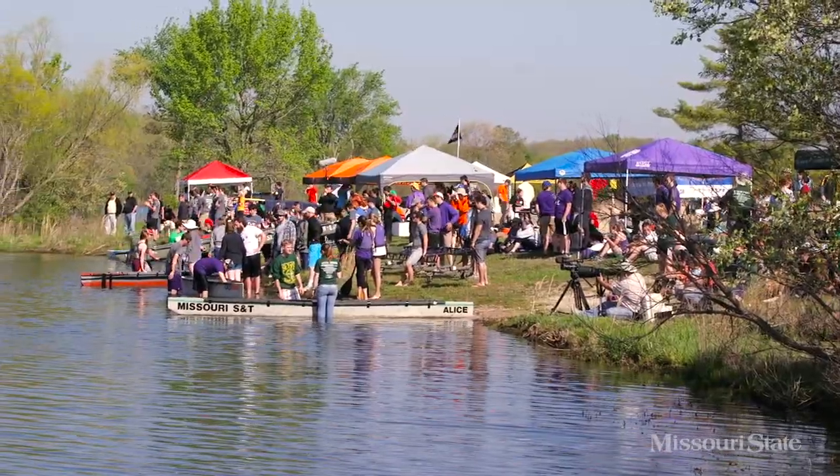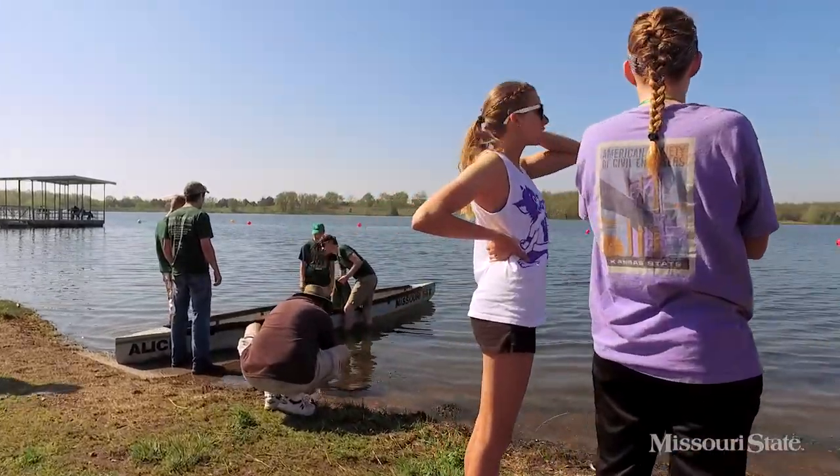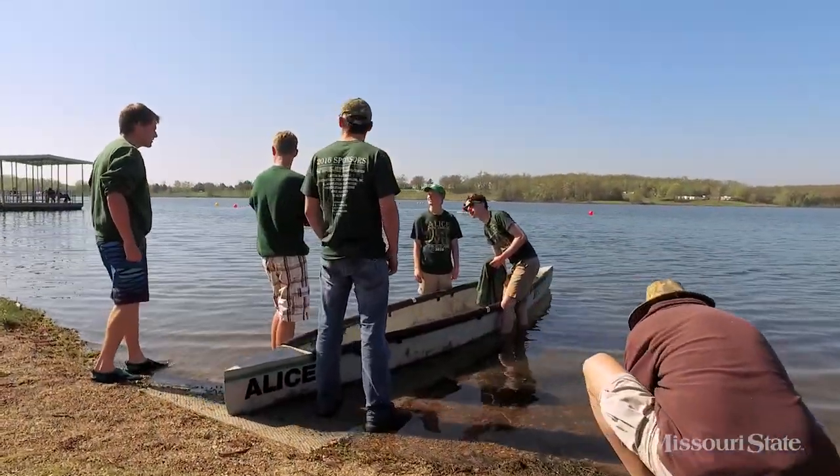We'll have five races today. Everyone is totally pumped — it's a great atmosphere. You have 14 schools cheering each other on. It's cool. It's an Olympic style event. Everyone's lined up and ready to go.